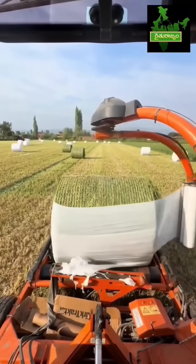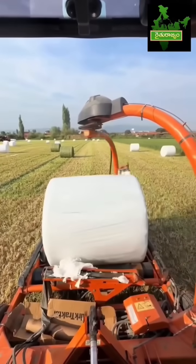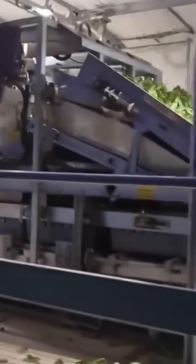After harvesting, the next step is moving the crops to storage. Tractors with trailers or trucks do this job. These machines make sure the crops don't sit out in the field too long, reducing waste and keeping them fresh.